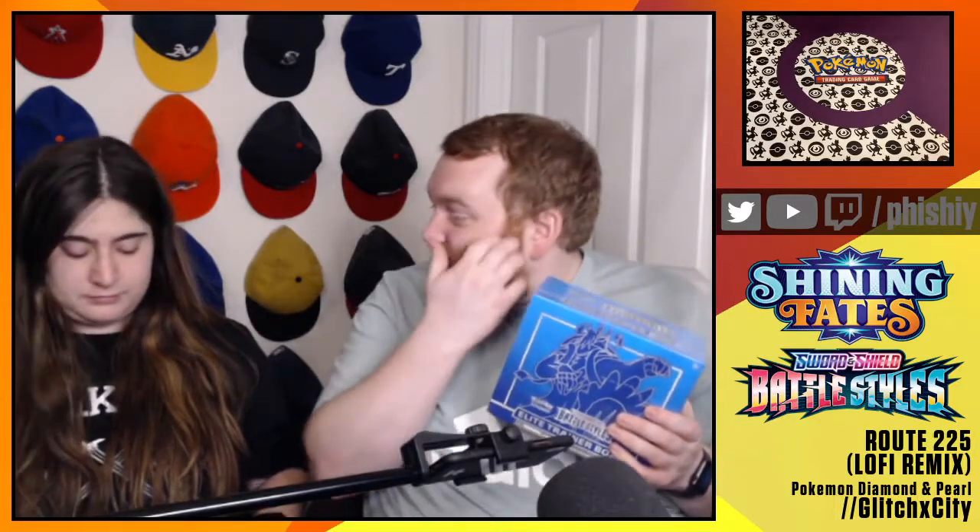Alright, we got a cool video today. We are opening Battle Styles and Shining Fates. We're completing our pin collection of Shining Fates. We're able to get this bad boy at MSRP - super awesome. Kind of love that Battle Styles is not a huge collector set because we can actually find it at a reasonable price.